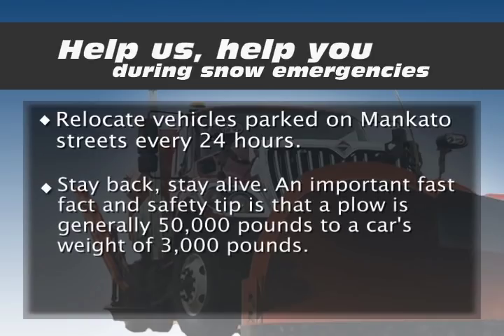Stay back. Stay alive. An important safety tip: a plow weighs 50,000 pounds compared to a car's weight of 3,000 pounds.